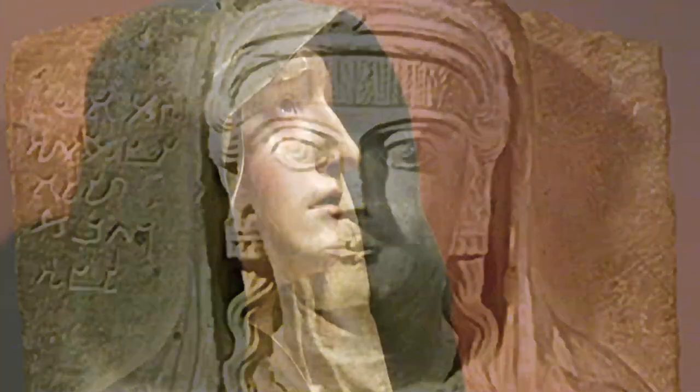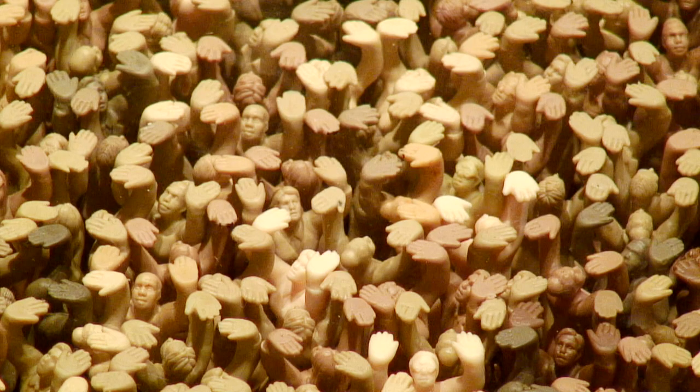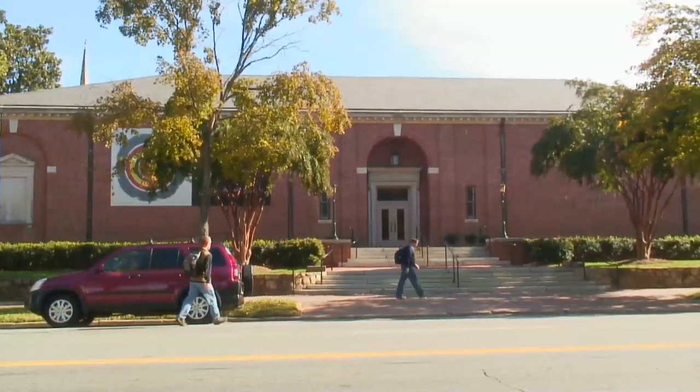Paint, clay, and stone are tools that artists have used throughout time to reflect their world. These works in the Ackland Art Museum provide visitors with a chance to explore the cultures of the past by preserving their visual legacy.